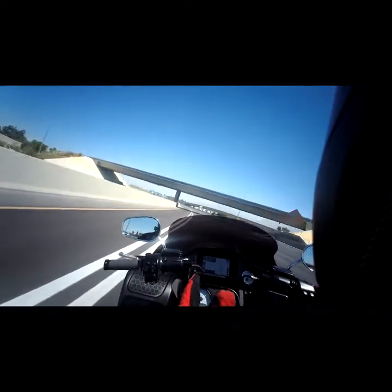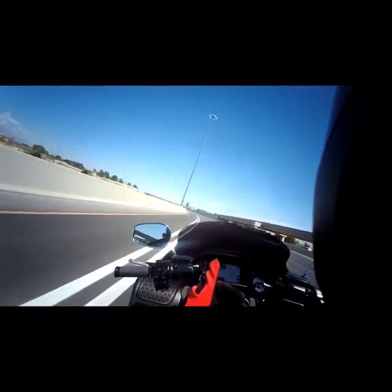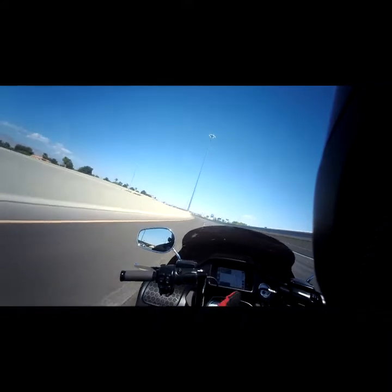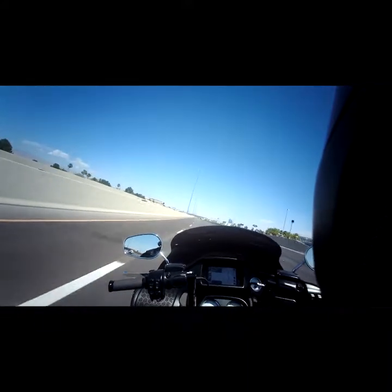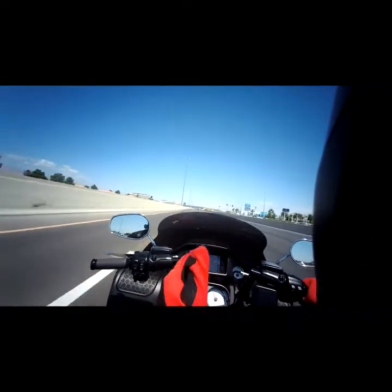Without a doubt the little flip up — the spoiler on this windshield — is doing exactly what it needs to do. I could not be happier. I love this bike but I love this windshield too.